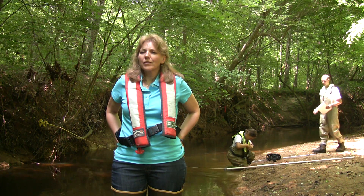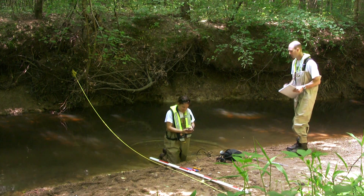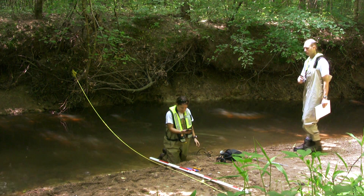I'm Faith Fitzpatrick. I work at the U.S. Geological Survey with a team of scientists studying the effects of urbanization on stream ecosystems. In this video, we'll look at how urban development alters the habitat or the physical features where creatures live in or near the streams.